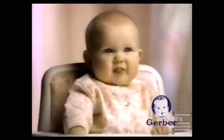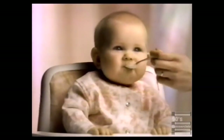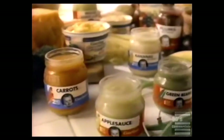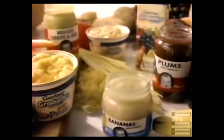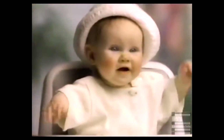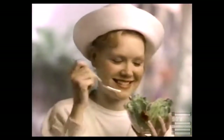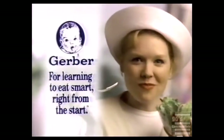What she eats today can affect how she'll eat as she grows older. Teaching him to enjoy nutritious foods today is the first step to eating smart tomorrow. The first 24 months are the most impressionable, the most important. Stay with Gerber — this is your baby's best chance to learn to enjoy so many foods. Gerber, for learning to eat smart right from the start.